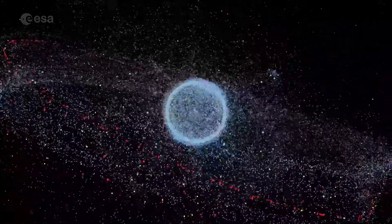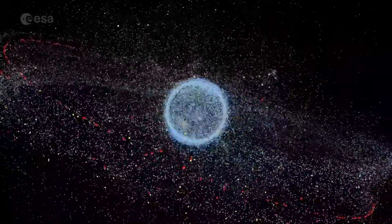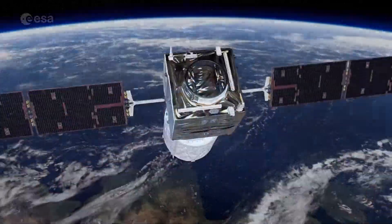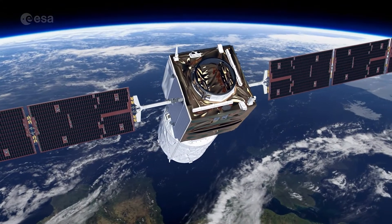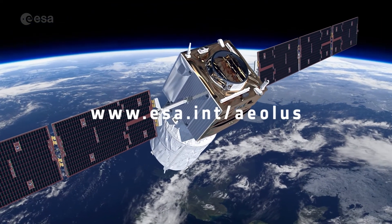Given the rapidly increasing amount of space traffic, protecting our precious but ever-crowded orbits has never been more important. For more information on Aeolus' reentry, visit www.esa.int/Aeolus. Thank you for watching.